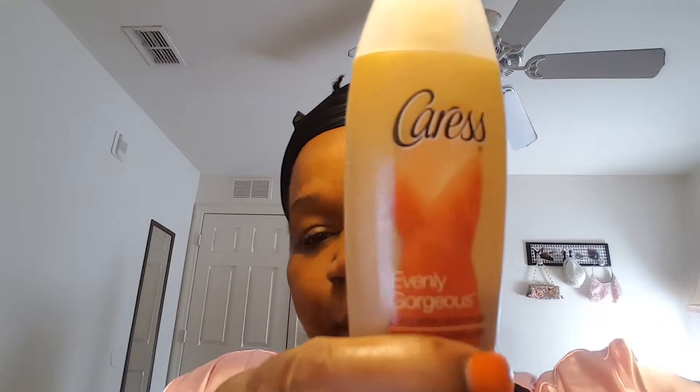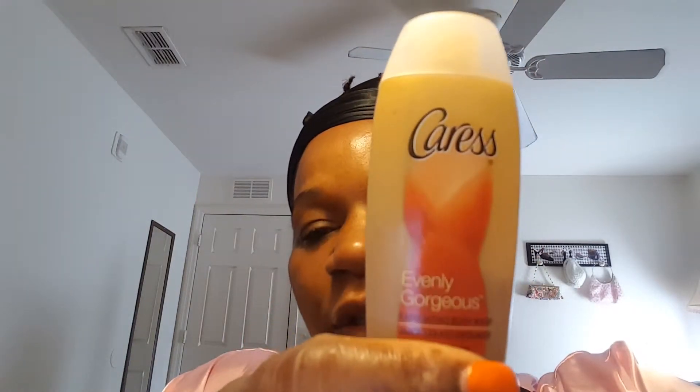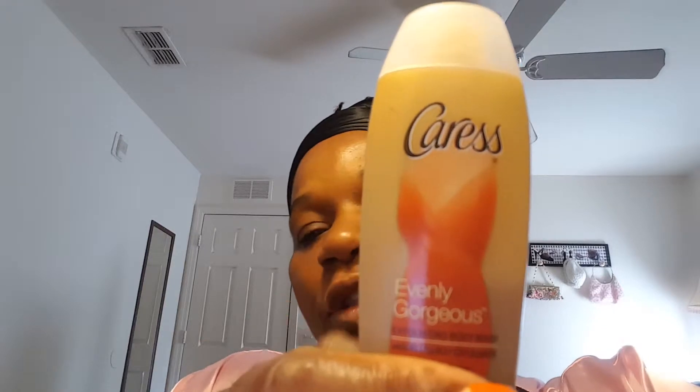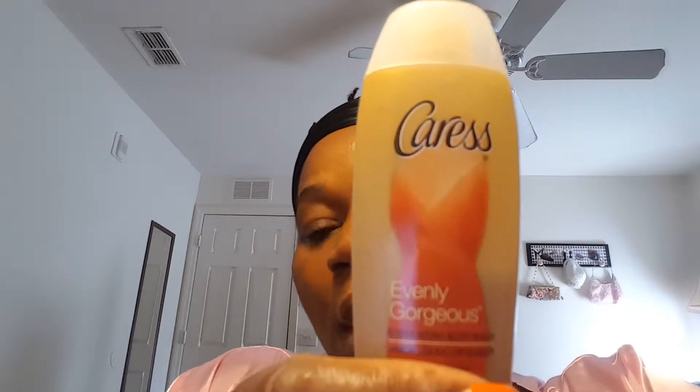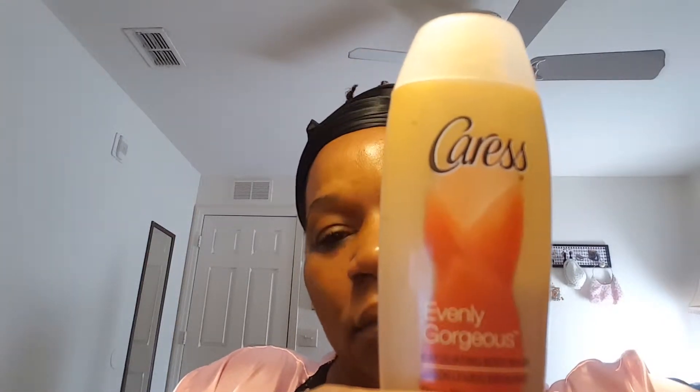I was going over my morning routine. Something happened to the first one, so I'm not going to do all that showering over again. But anyway, this is what I use — Caress. I purchased it in a sample size; I want to try it out first. It has the brown sugar smell. I love the smell, but really I don't feel the difference on my skin. It says 'Evenly Gorgeous.' I'm going to try it again — I'm not going to knock it until I try it again.